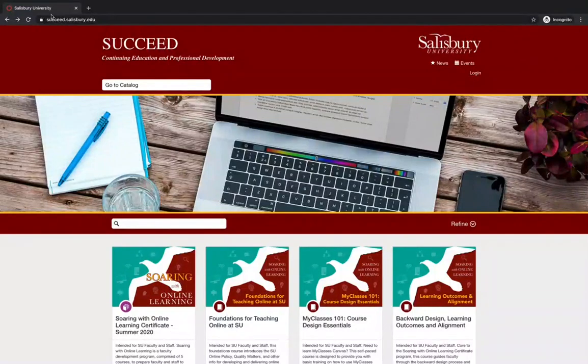Succeed is Salisbury University's branded public-facing collection of hybrid or online continuing education, professional development, or affordable non-credit courses. Succeed works in tandem with My Classes Canvas, where each listing corresponds with a Canvas course shell and can facilitate registration and course completion certification.